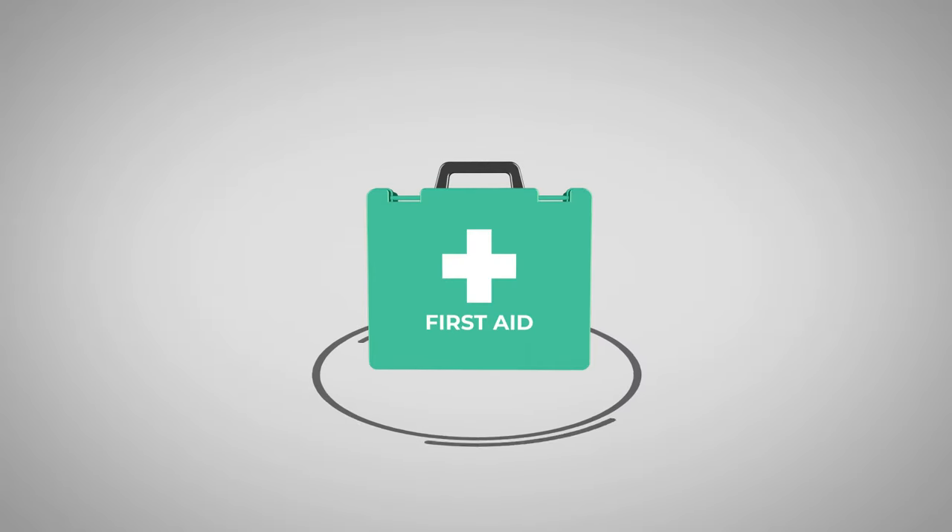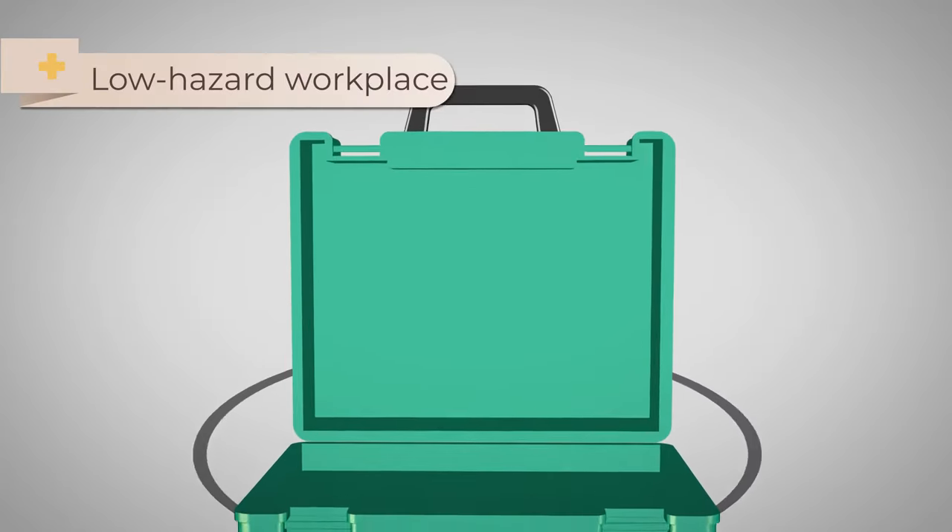Before we move on to the specific treatments and procedures, let's have a quick look at a first aider's essential tool: the first aid kit. Different industries, different jobs and different hazards can all lead to different injuries, and it's these injuries that guide the selection of items in your first aid kit. This is why there is no mandatory list of items that a first aid kit should contain. However, the following would be considered a good general selection of items for a low hazard workplace.